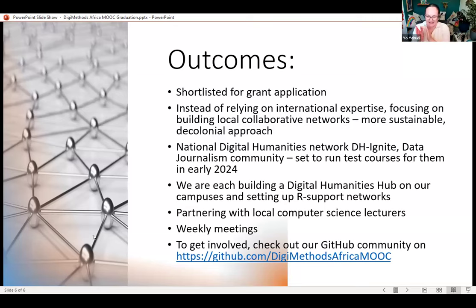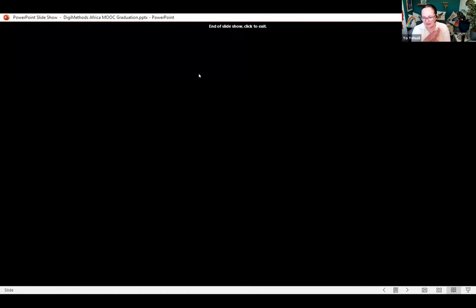Wow, great job everyone — can we have a huge round of applause! I just want to say decolonization is the best thing — I'm really happy to hear that as part of that presentation. Plus, huge congratulations on the grant!